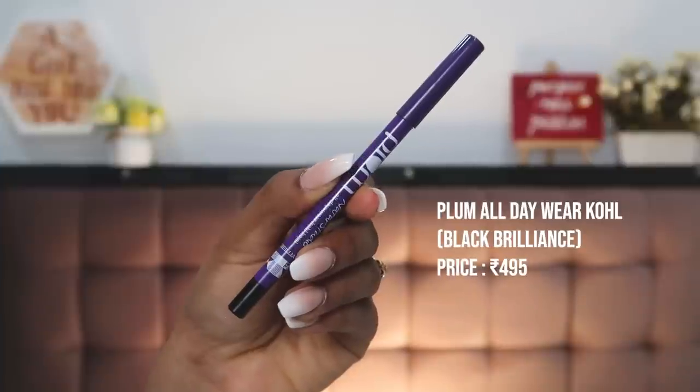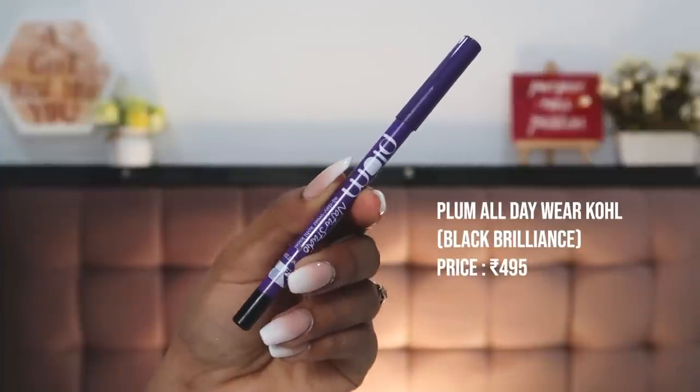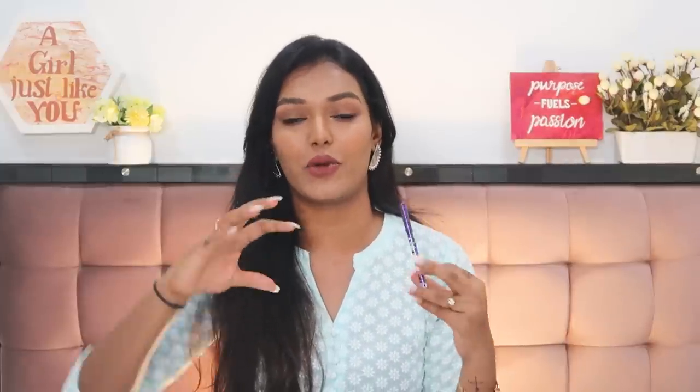Both the Colossal and the K Beauty kajal are retractable pencils, so you don't need to sharpen them — they're not wooden pencils. But retractable pencils become unhygienic to share, whereas sharpenable pencils can be shared since you sharpen off the used portion. I do prefer sharpenable kajals especially when traveling and lending to my mom or sister. The Plum Coal is one of my favorites — I've used it since I started my channel.